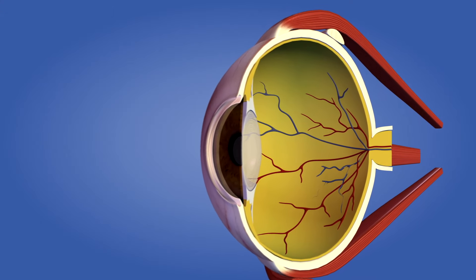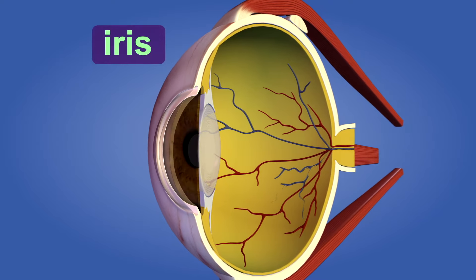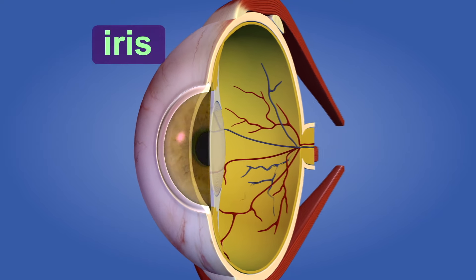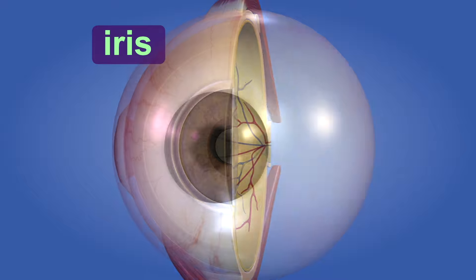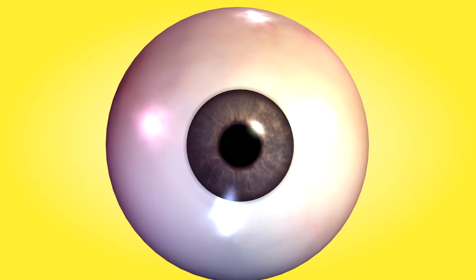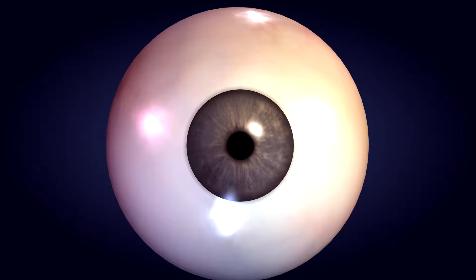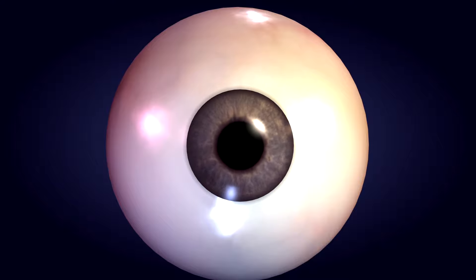That's because of the muscles in the iris, or the colored part of the eye. By expanding and contracting, the iris can change the size of the pupil according to the amount of light around you. When you're in bright light, the iris expands and the pupil becomes smaller. But if it's dark, the iris makes the pupil larger to let in more light.